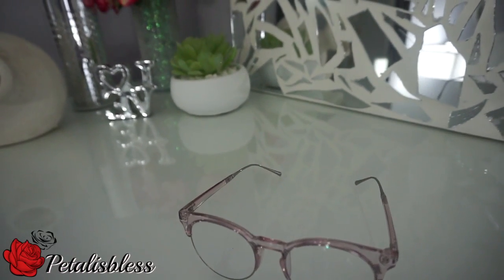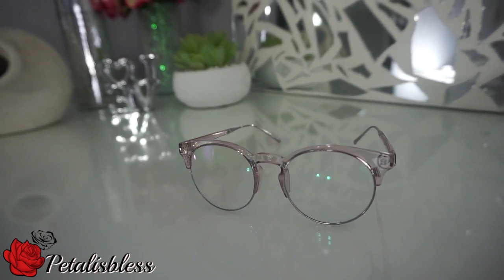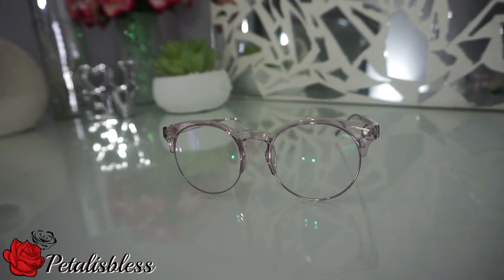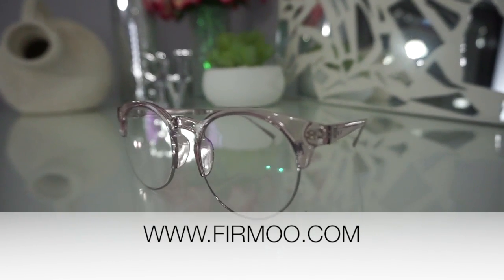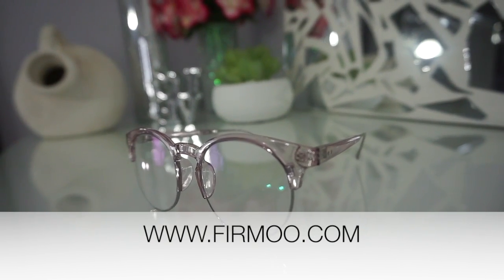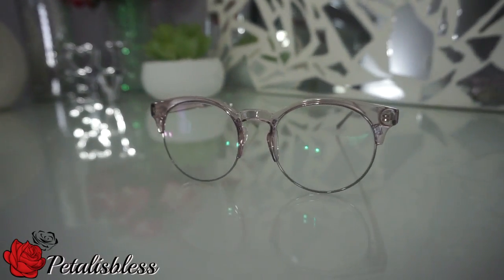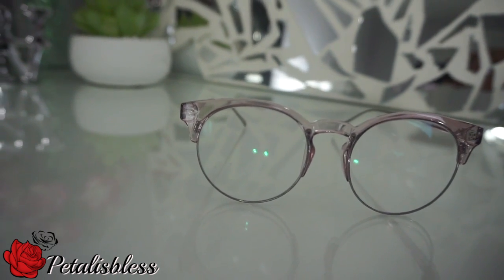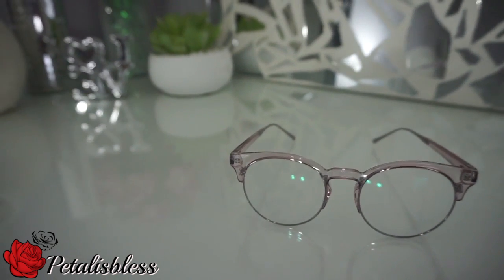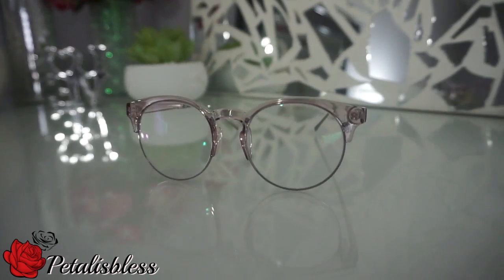Hi everyone, Penteliz Les here. I'm coming on today to share with you guys my new glasses that I just got. I got them from a company called Fermu. Fermu is an online company that has trendy and cheap glasses for you to choose from. The pair that I got were only $23.99 and I didn't see any glasses over there any higher than $40 for the frame.